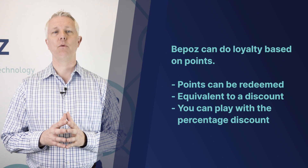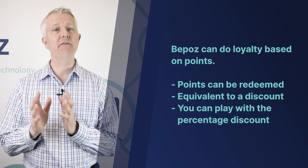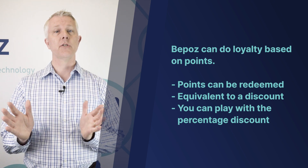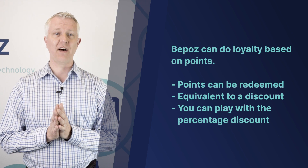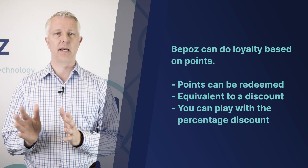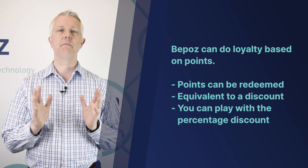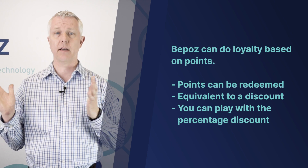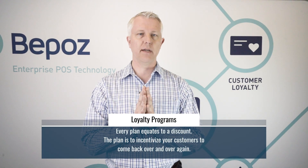When you redeem points or have a loyalty plan, it is equivalent to a discount. If I issue you a point for every dollar and you spend a hundred dollars, you have a hundred points, and when you redeem those points they're worth five dollars — that's effectively a five percent discount. With every loyalty plan, you can adjust what that percentage discount is: it could be half a percent, one percent, twenty percent, or whatever you like.